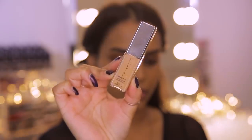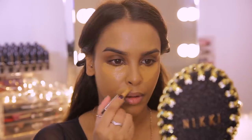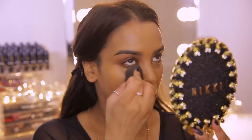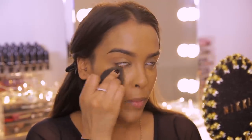For concealer I'm going to go in with the Cover FX Power Play Concealer in the shade Medium 4. It's a really good shade for my skin tone and it's going to help me cover up the dark circles. I'm going to pop it underneath my eyes and blend it out using a damp beauty blender, evening out anywhere I've got pigmentation. My dark circles are the bane of my life — I always have to go in with a little bit extra.